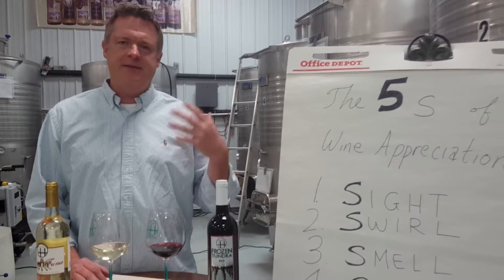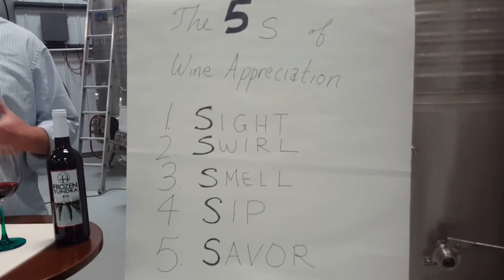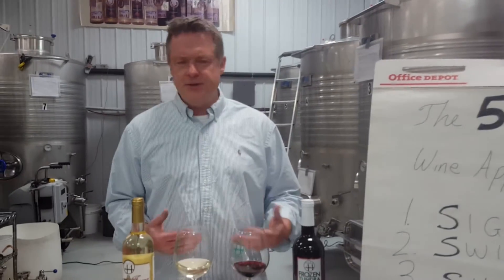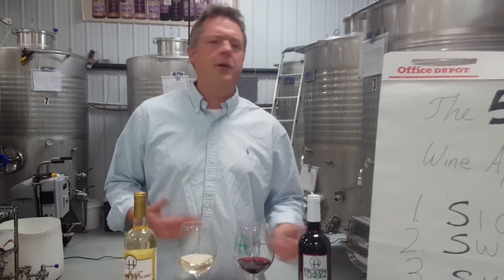Today's topic is the five S's of wine appreciation. It's kind of a guide that really helps you figure out on your own what you like or dislike in the wine, and it also serves as a good framework when you're conversing with your friends trying to compare notes about wine.